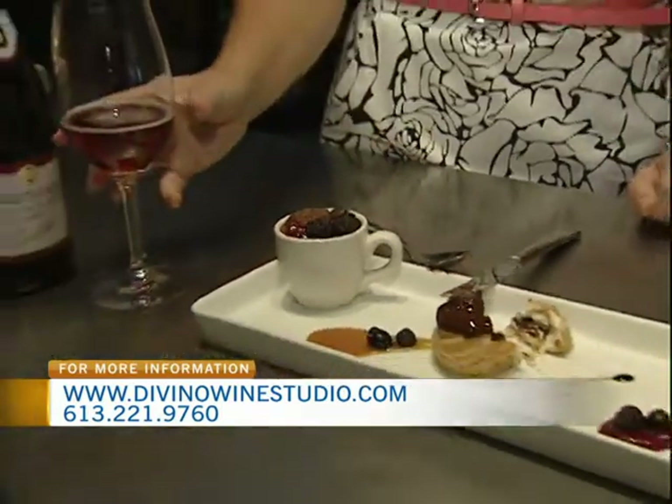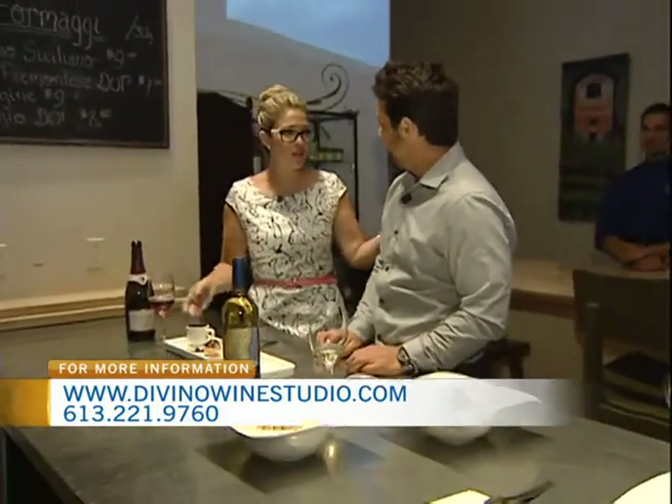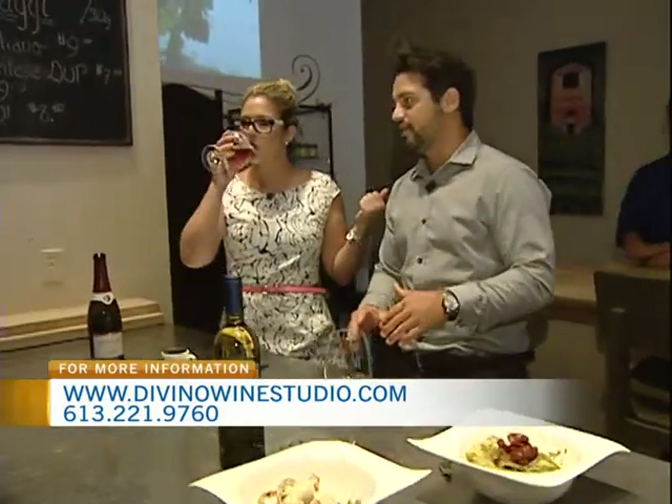Well, thanks so much for having us here today, it's been a treat. I can't wait to actually dig into the rest of the menu, because I had to sample everything. And of course people can come here — Tuesdays there's a special going on. Right, every Tuesday — 35 at Divino — three courses for $35. Add a wine pairing if you want for $35 as well.